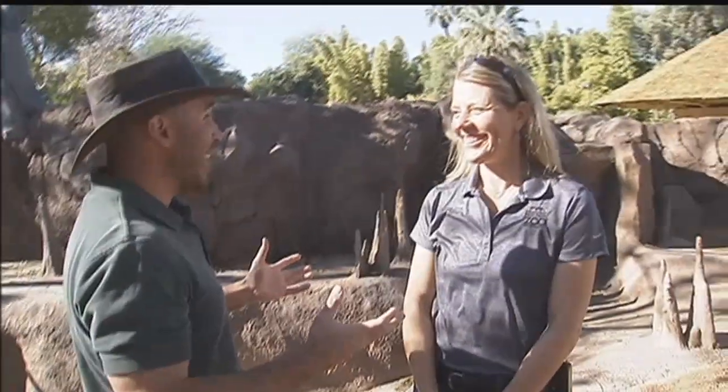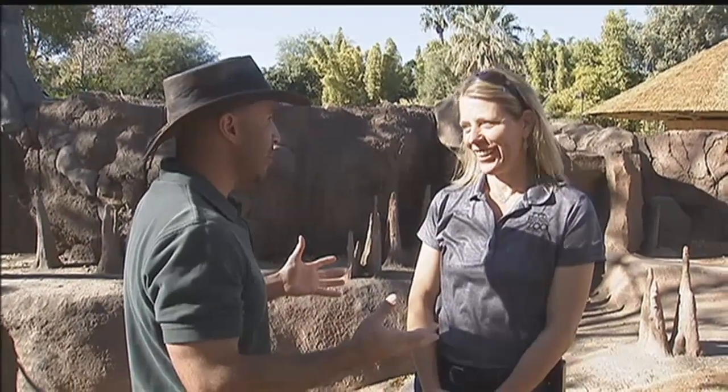We have got some new construction here at Reid Park Zoo, and to tell us a little bit more about that is our curator, Sue. Sue, we are standing in a brand new habitat, but who is it for?